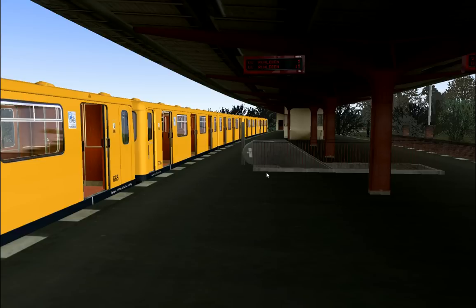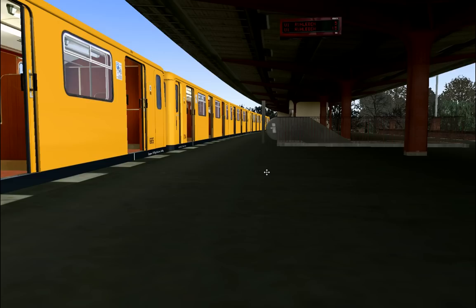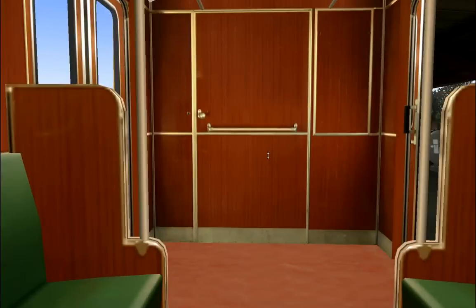Hello friends, welcome back to OMSI 2! Here with a wonderful ride on the Berliner U-Bahn at U-Bahnhof Ruhleben. And we were supposed to be... oh man, so that's what I did here. Very, very well made — also more detailed than the S-Bahn trains back then.